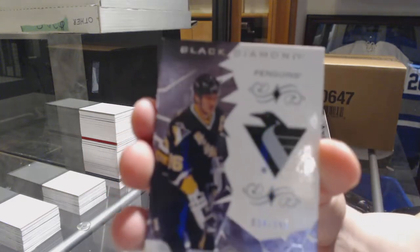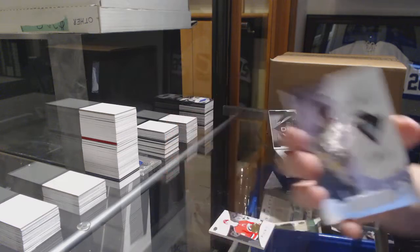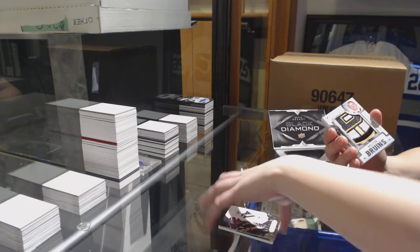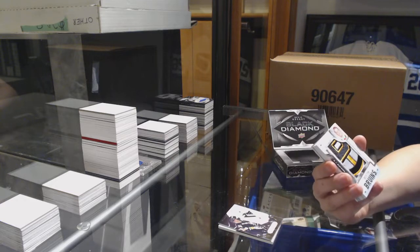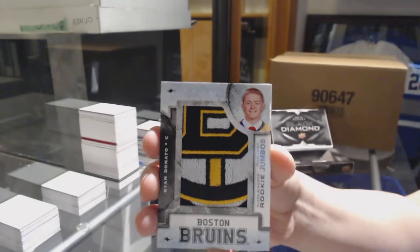Base card number 249 for the Penguins, Mario Lemieux. You got the Sabres — Rookie Team Logo Jumbos for the Boston Bruins, Ryan Donato.